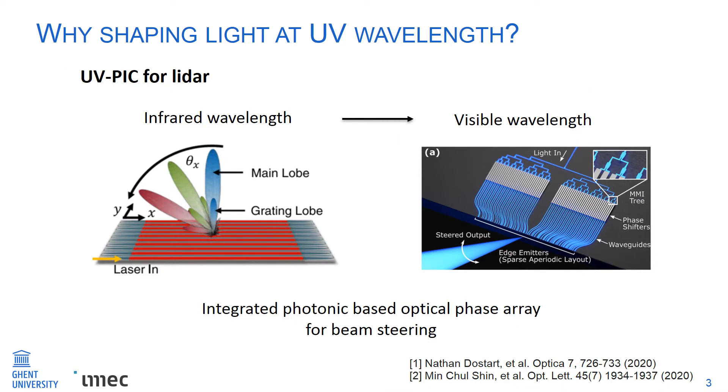Another application is LiDAR. The integrated photonic chip has been investigated for beam steering at infrared wavelengths and recently extended to visible wavelengths. But limited by the silicon nitride waveguide platform, it cannot go to even shorter wavelengths. So we need to develop a new waveguide platform to operate at shorter wavelengths in the UV range.